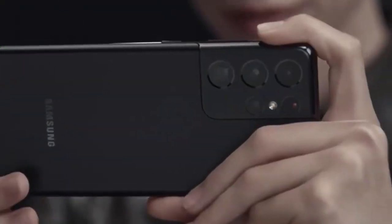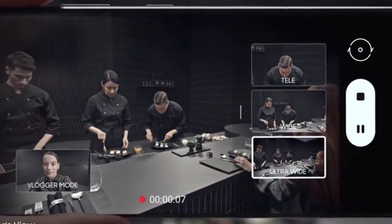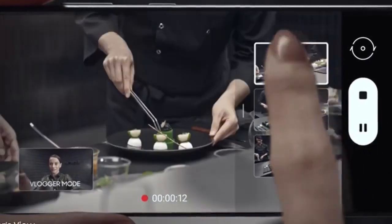Groundbreaking director's view reimagines moviemaking. In real time, you call the shots. Choose between ultra-wide, wide, and when you want to get up close, tele.